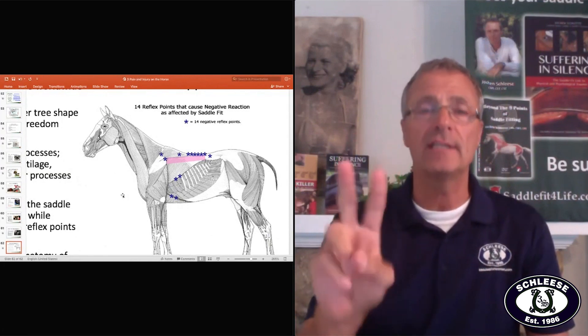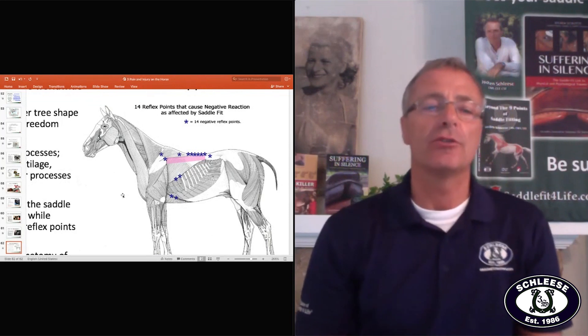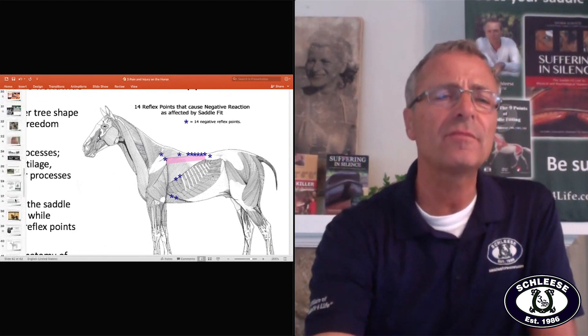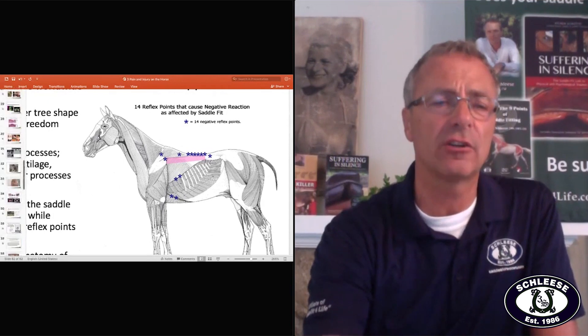Number two is the billets have to hang perpendicular in the right spot. It's really, really important that the saddle does not go forward.